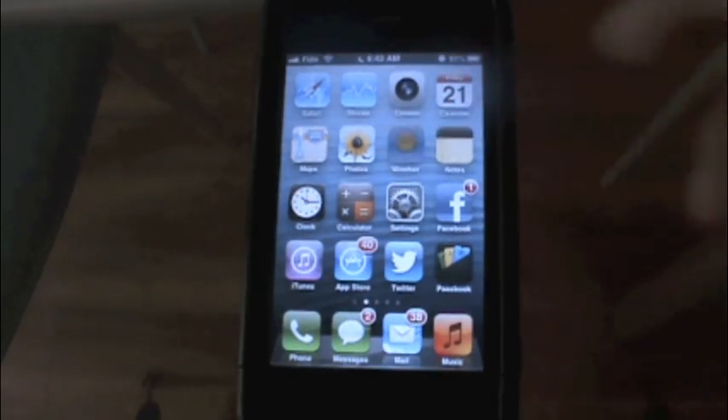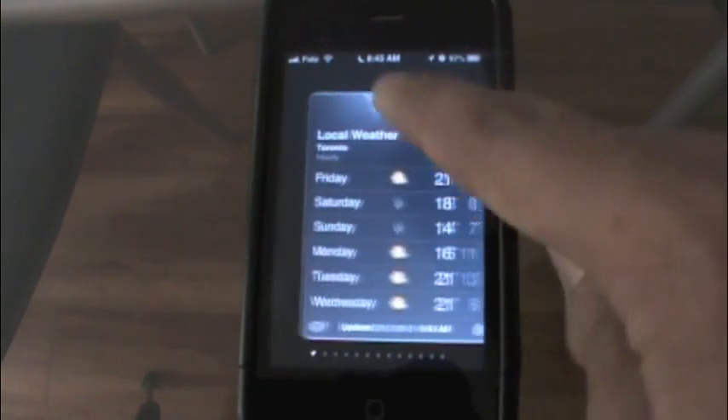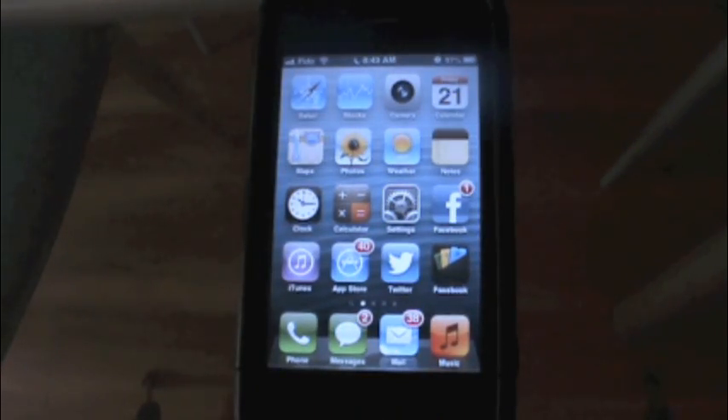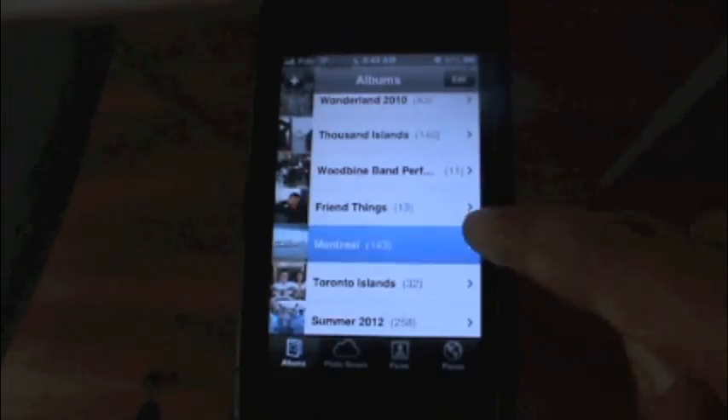Let's go into something like Weather. As you can see, Weather has that new look. Again, no problem with the speed at all. And finally, we'll go into Photos. It takes a little bit to load at first.